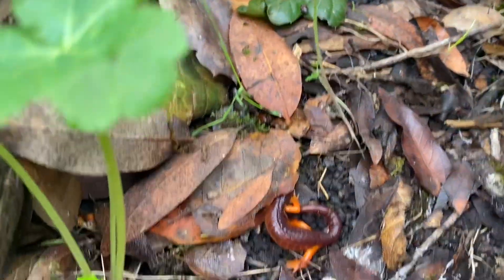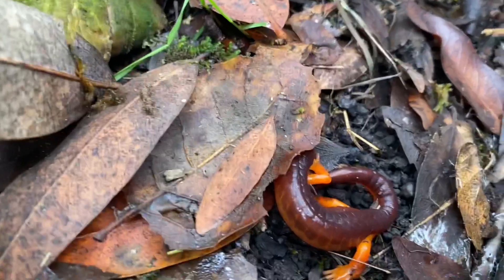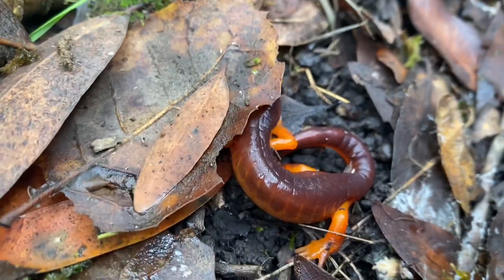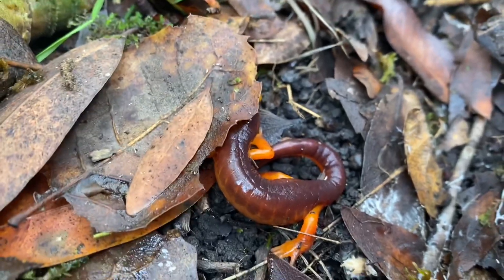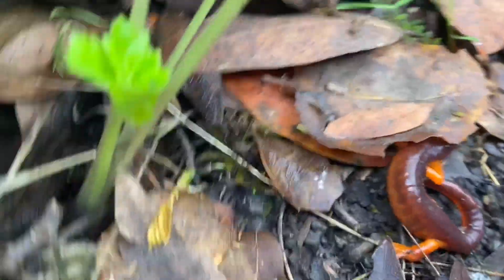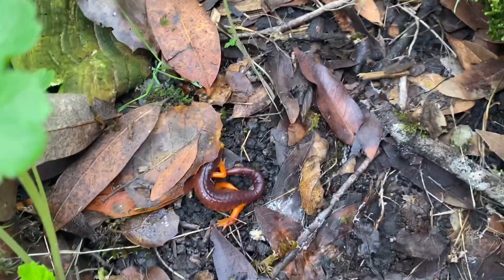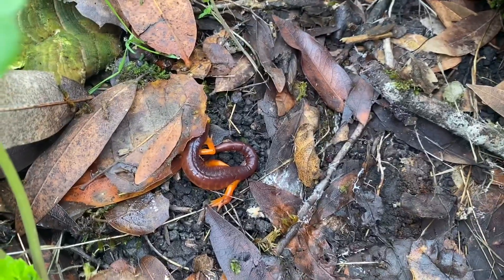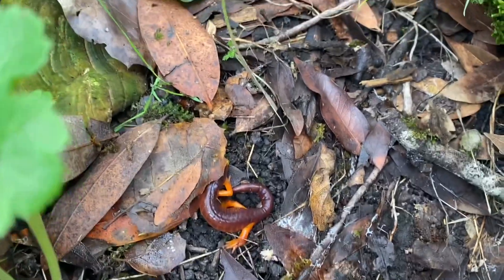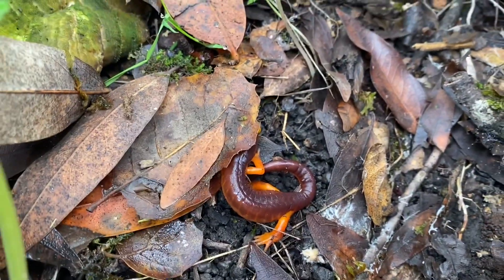This is the Ensatina salamander. The way you can tell the difference is the California newt has rough skin, while the salamander has smooth skin — almost kind of slimy. Their skin is kind of translucent, almost clear, and they have more orange on the arms and legs. The California newt is mostly orange just on the underside. They're both amphibians, closely related, but the California newt is a newt and this is a salamander — two different species.